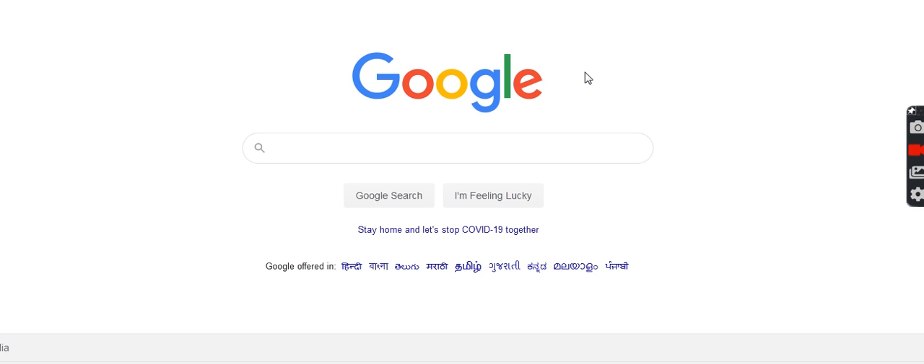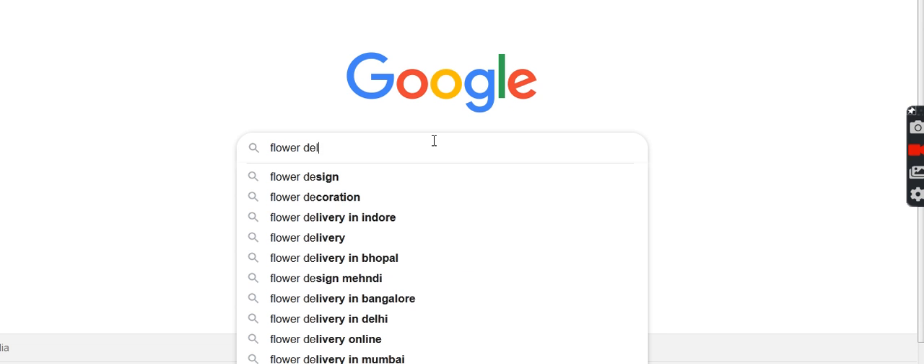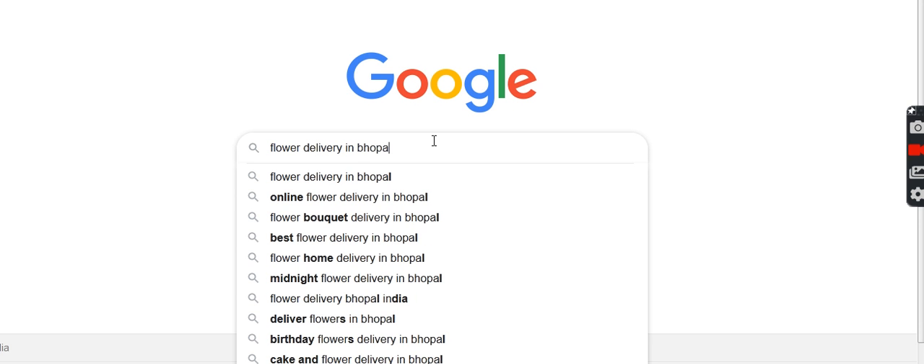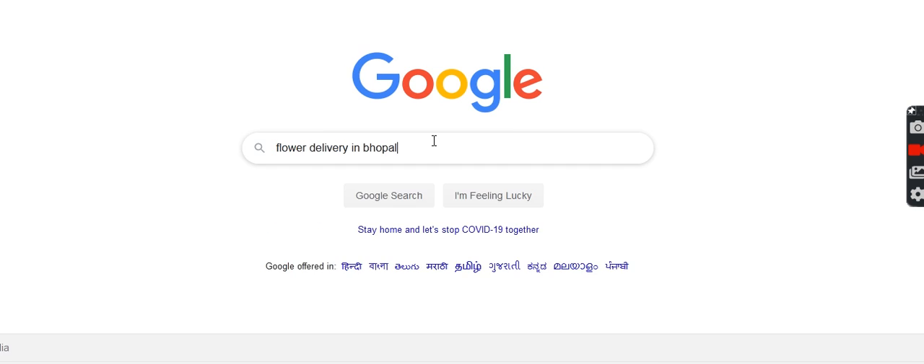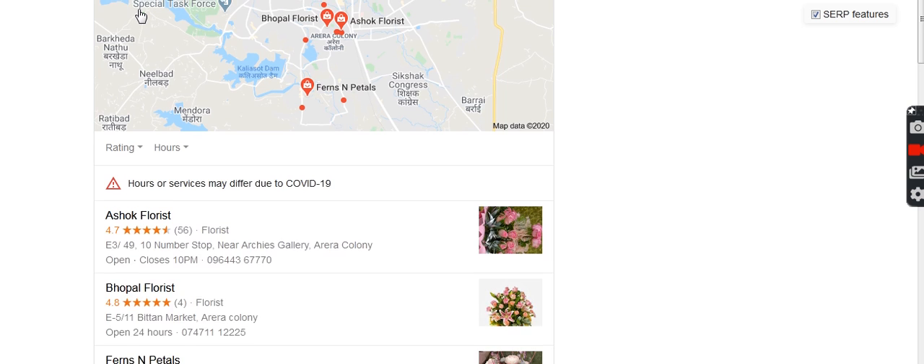We are on google.com and first let me take you to the keywords for which we are ranked. I will type the keyword here — the keyword is 'flower delivery in Bhopal.' We have the results right here.